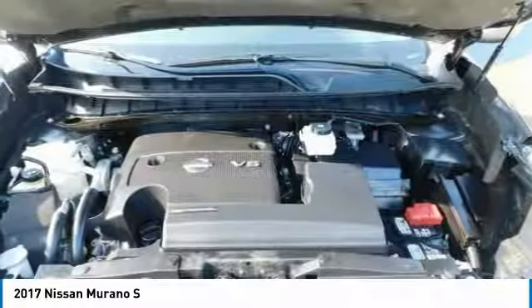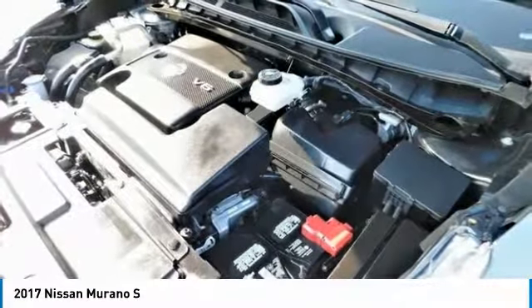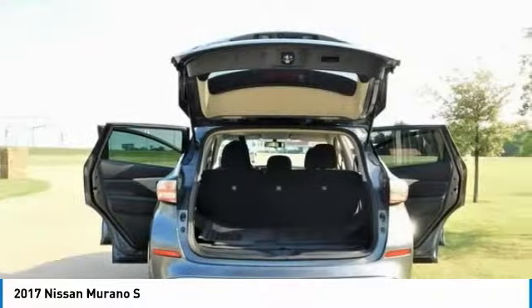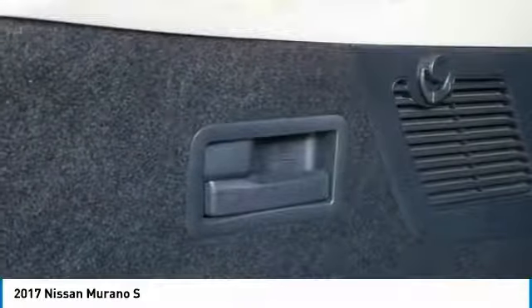High Quality Interior Materials and Unique Design Features. Exceptionally Comfortable Front Seats. Right Balance of Power and Fuel Efficiency. Spacious Rear Seats that Accommodate Passengers and Car Seats with Equal Ease. Source: Edmunds.